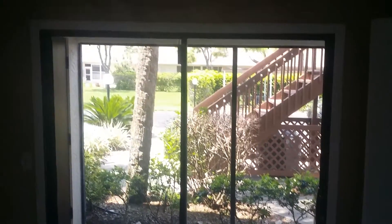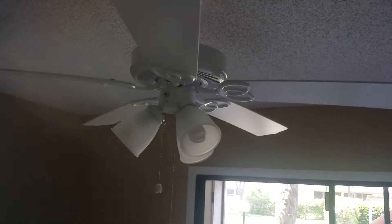Bedroom number two, leading out to the screened-in lanai with a sliding glass door. Ceiling fan. Double door closet — one of the doors fell off. Carpeted.